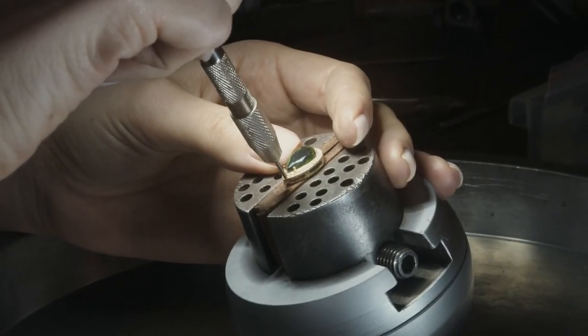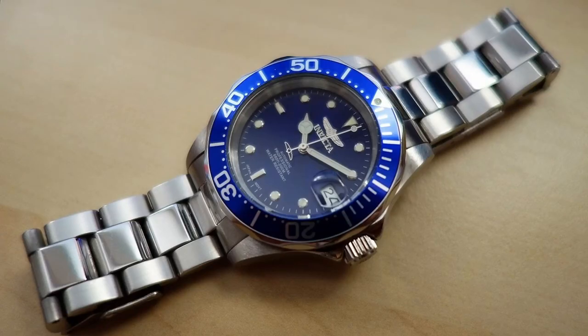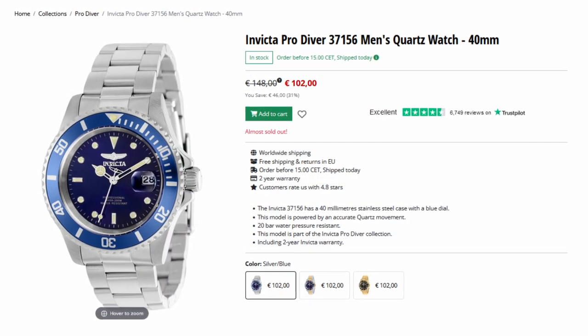The biggest difference is in the case material — the Rolex is made of white gold, while the Invicta is made of stainless steel. But the price difference is huge: the Rolex will set you back around $40,000, while the Invicta is only $150.